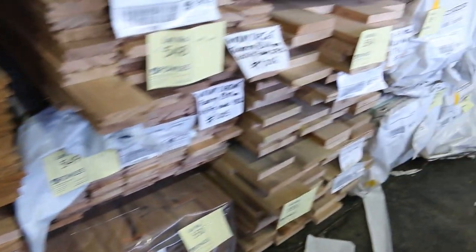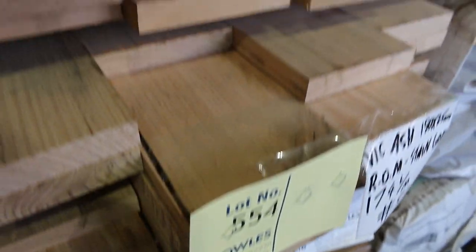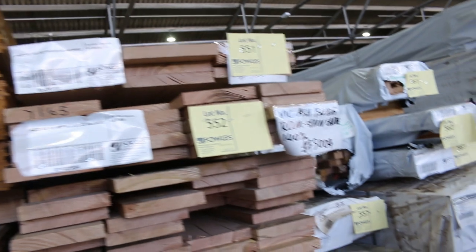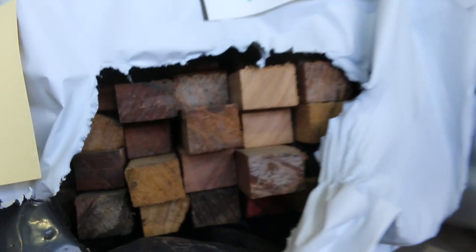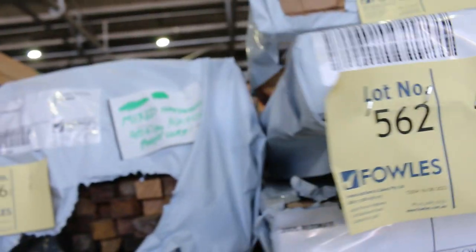A few miscellaneous packs — a little pack of mixed hardwood there, lot 556. You've got all these other little bits and pieces packs with some really nice stuff in amongst all this. Make sure you check all this stuff out. Even some 5.67s. A little pack of silver top ash tongue and groove cladding there at the top.